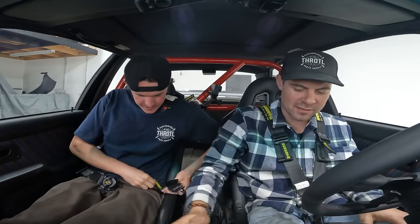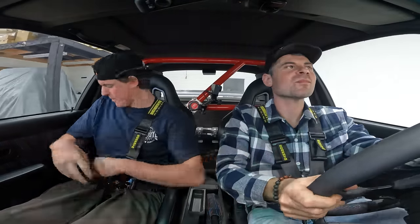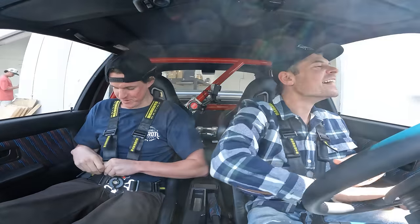We are in an E30 M3. It's kind of fitting that this is the homologation car — it's like the most race car out of all of the M3s we have here today.